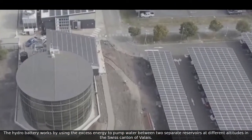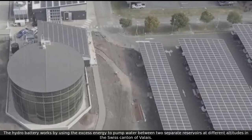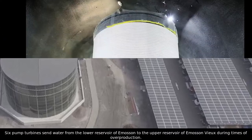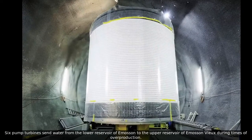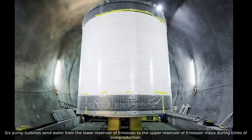The hydro battery works by using excess energy to pump water between two separate reservoirs at different altitudes in the Swiss canton of Vallée. Six pump turbines send water from the lower reservoir of Emossin to the upper reservoir of Emossin View during times of overproduction.